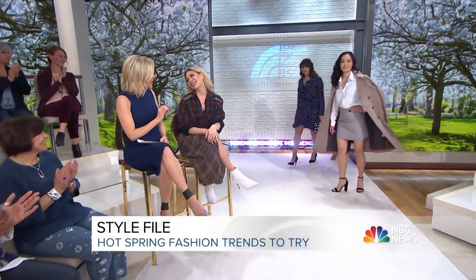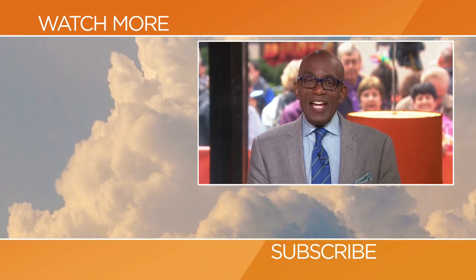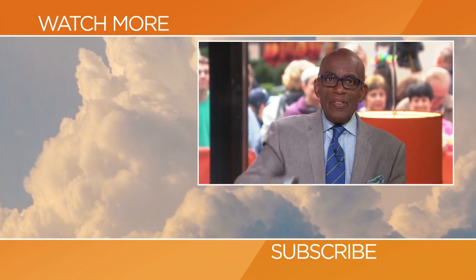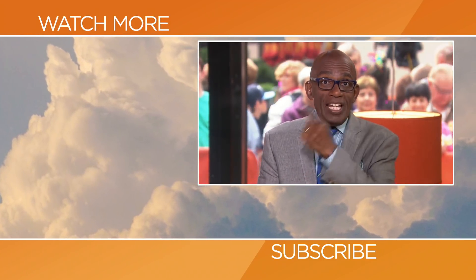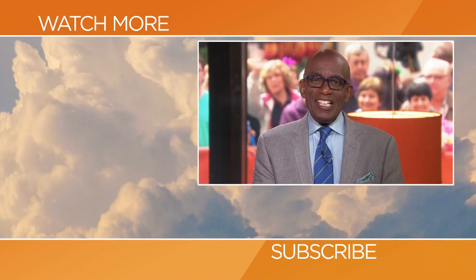Thank you so much, Melissa — we actually have some things we can truly work with. For all these looks and more, visit today.com slash meganday. Thanks for checking out our YouTube channel — subscribe by clicking that button and click on any of the videos to watch the latest interviews, show highlights, and digital exclusives.